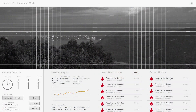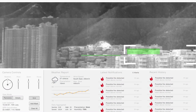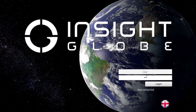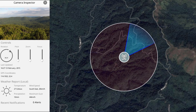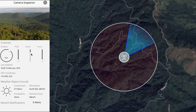A proprietary hotspot masking feature increases accuracy and prevents false alarms caused by heat sources other than emerging wildfires. Our robots communicate critical data to our cloud-based GIS software platform, Insight Globe — a 3D map-based user interface that allows you to receive real-time image feeds and automatic fire alerts from every robot. It will also pinpoint the exact location of a fire using data from a single robot.